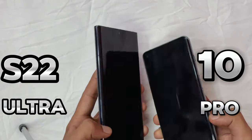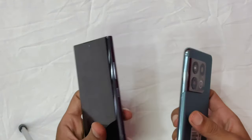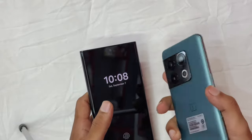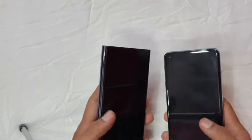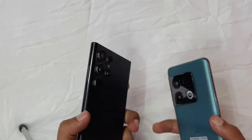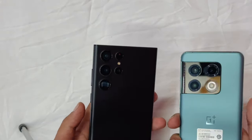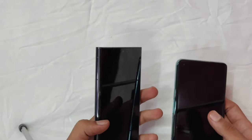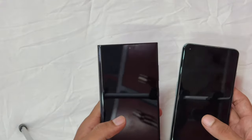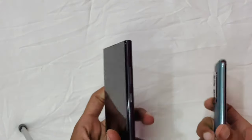The battle of the titans: Samsung's flagship, the Galaxy S22 Ultra, against OnePlus's premium contender, the 10 Pro. Two powerful devices, but which one stands out? Let's find out. Hello everyone, welcome back to the Techist Magician. Today we are comparing two of the most exciting flagship smartphones from 2022. Both phones offer a lot, but depending on what you need, one might just edge out the other.